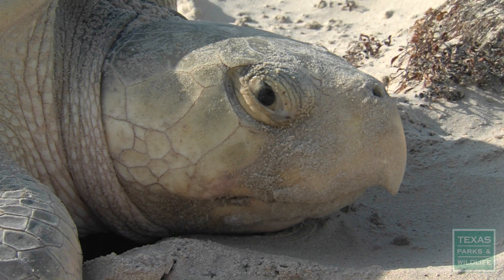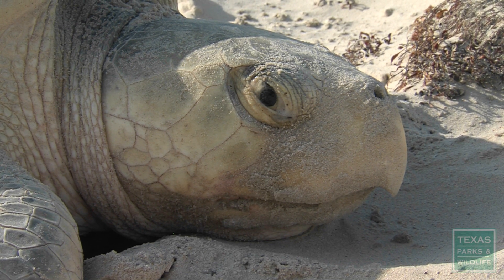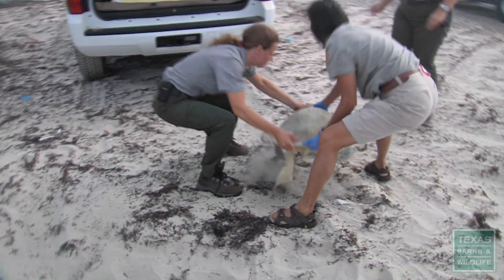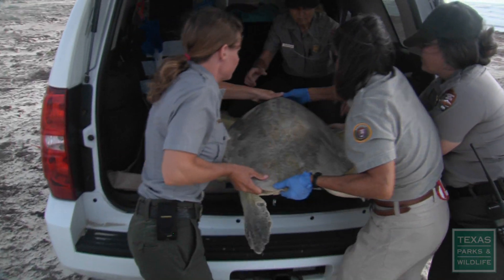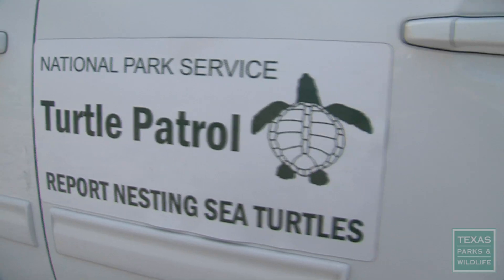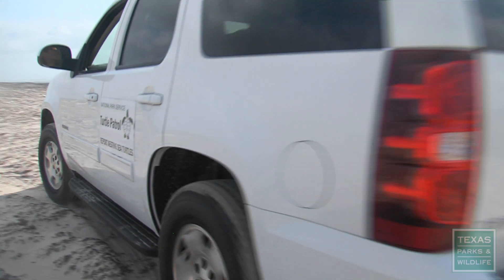Once the turtle is in her trance while she's actually laying eggs, we will take a swipe sample from her carapace. Then we will put her in a transport vehicle and take her on a brief ride to the turtle laboratory at Padre National Seashore.